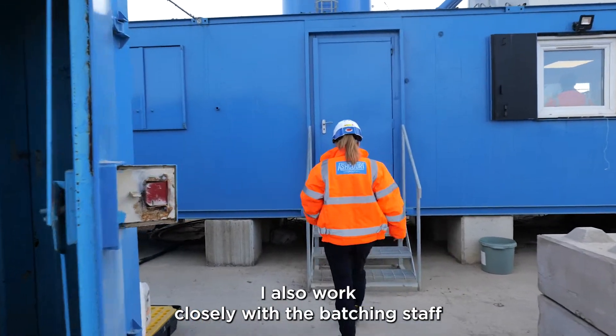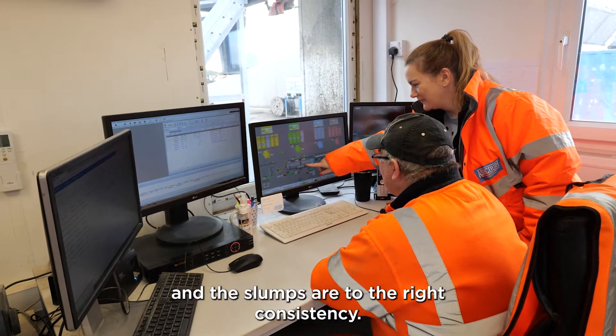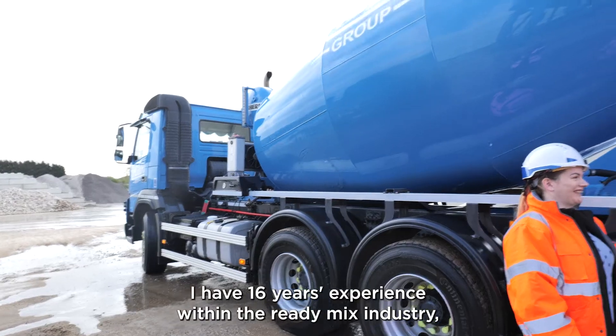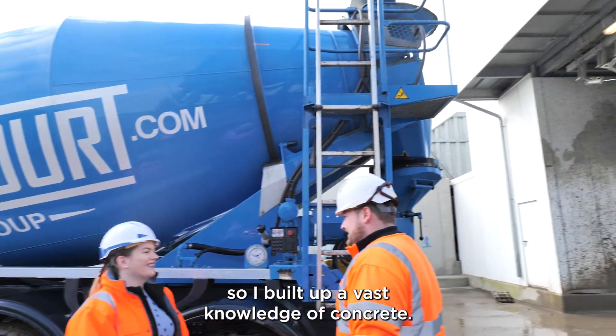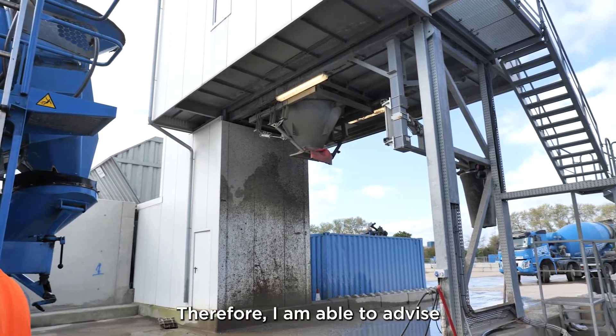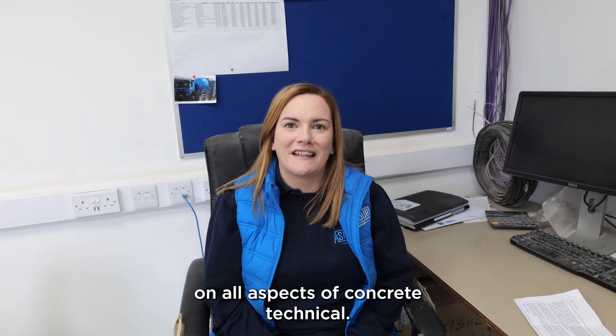I also work closely with the batching staff to ensure that all mixers are approved and the slumps are to the right consistency. I have 16 years of experience within the ready mix industry, so I have built up a vast knowledge of concrete. Therefore, I am able to advise on all aspects of concrete technical.